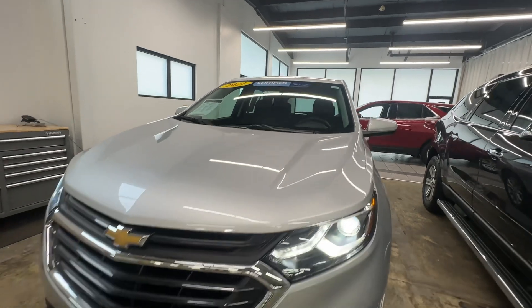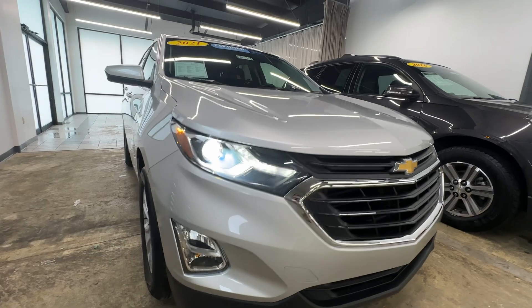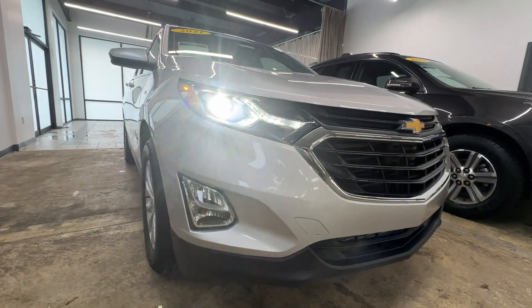Definitely a really nice car. Again, this is Weir's Chevrolet GMC — give us a call at 219-987-5555. Thank you so much.